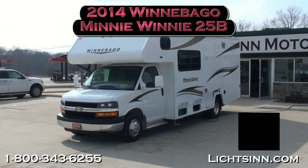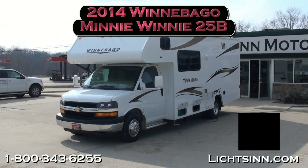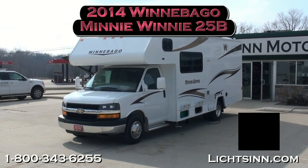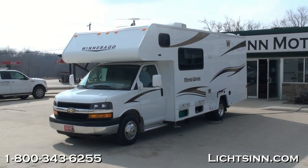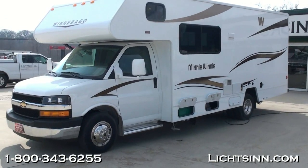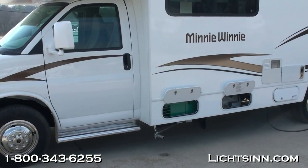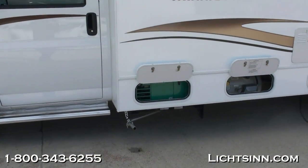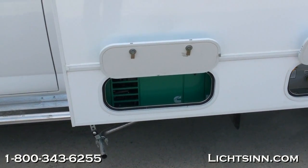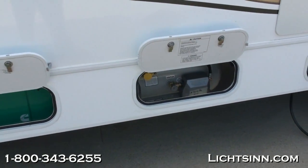Thank you for visiting Litson.com and for the opportunity to showcase our all-new 2014 Winnebago Mini Winnie 25B, here in stock at Litson Motors — America's closest dealer to Winnebago, Itasca, and Aira here in Forest City, Iowa. This Mini Winnie is identical to the Itasca Spirit 25B that we also offer, being one of the few dual-line dealers in the country offering everything that Winnebago has to offer.